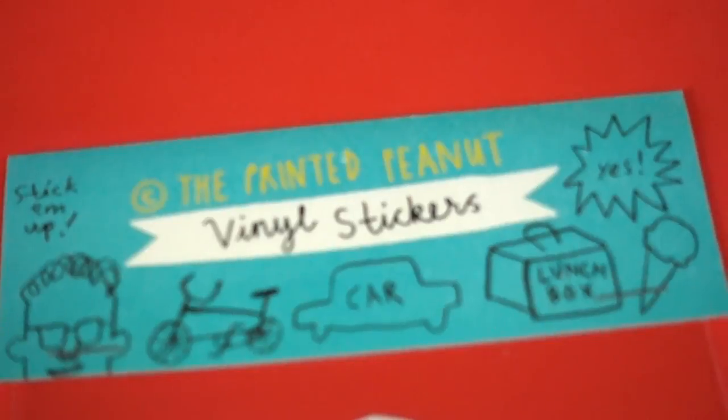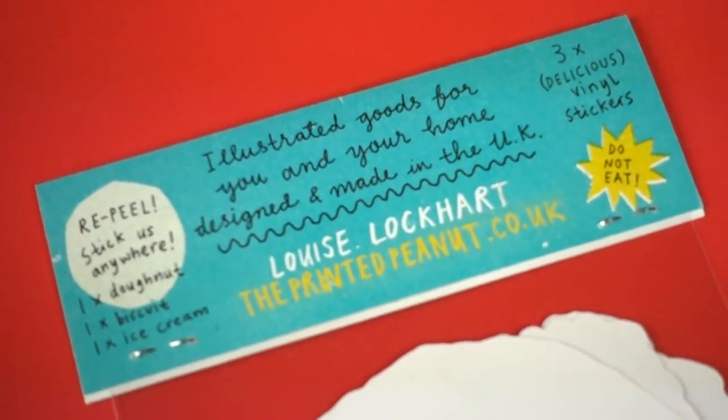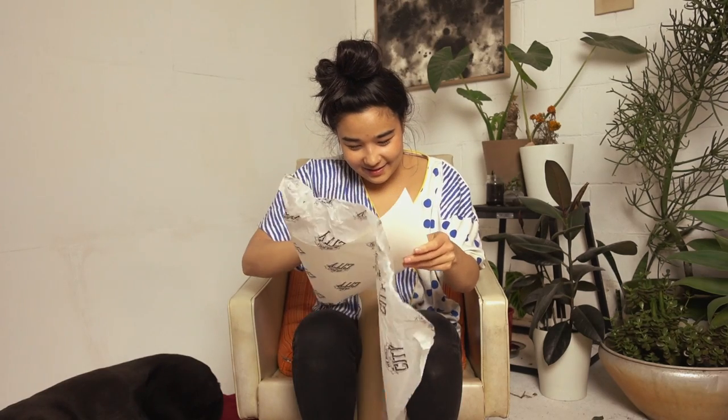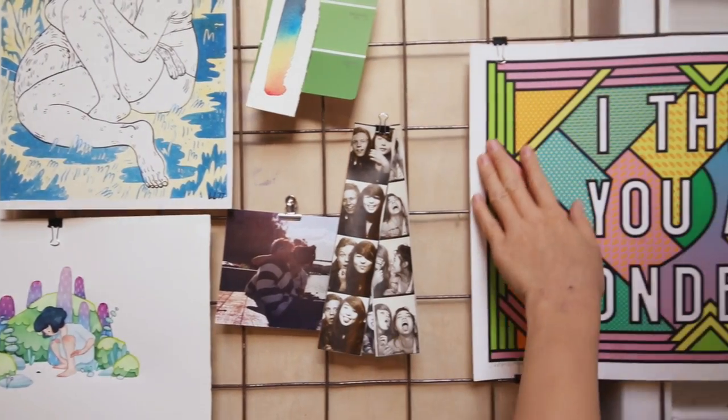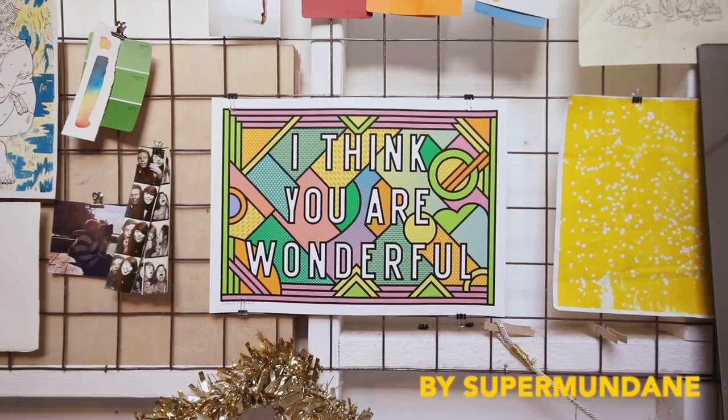The Printed Peanut — I follow them on Instagram. They basically do a lot of good graphics work. These stickers are going straight onto my laptop. And this is a gorgeous print — wow, amazing. I can feel wonderful. This one goes out to you guys.